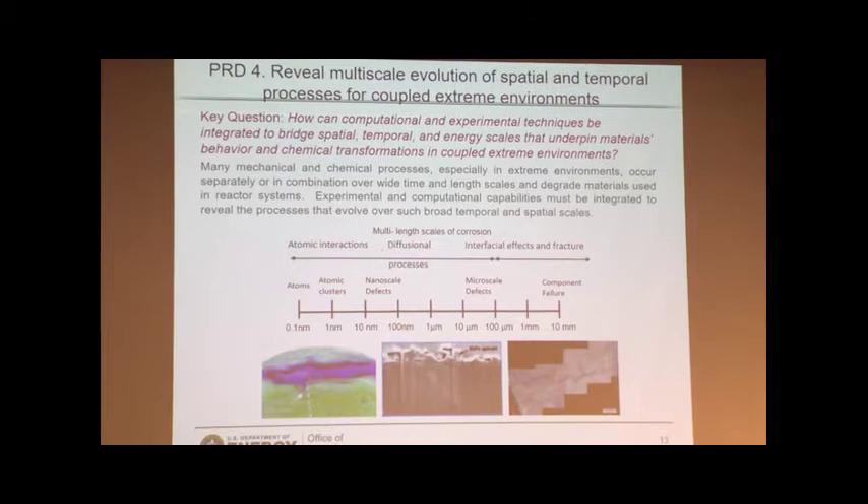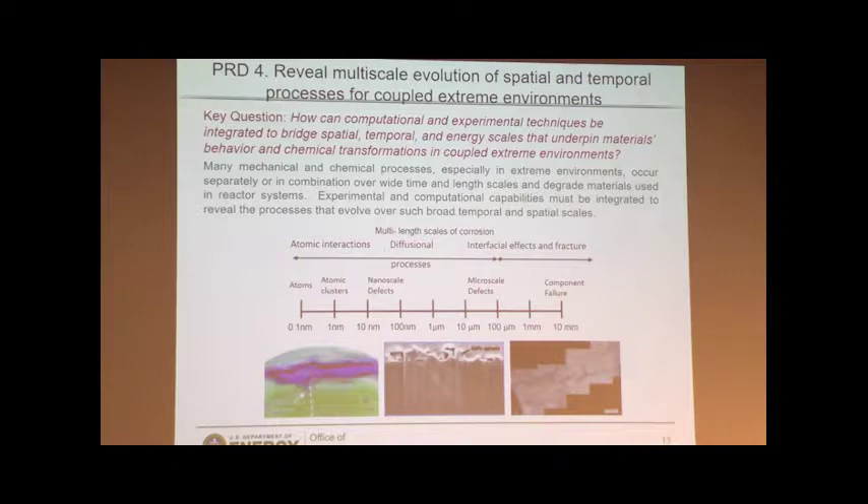One of the key features from PRD4 is that we must learn how to bridge across scales — both spatial scales going from the atomic level all the way up to the continuum level and the large component level. We've always talked about multi-scale modeling; we need to actually get to a reality where we can use DFT to inform the next scale level, then use that to inform the next one and so on. At the same time, we must appreciate that experimentally it's no longer good enough to look at just one length scale and try to predict what's happening at the atomic level. We need to take a multi-scale experimental approach.